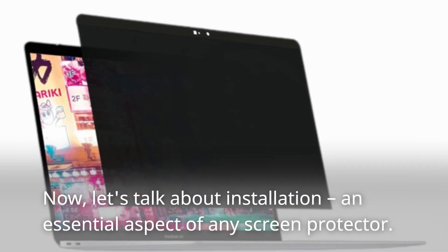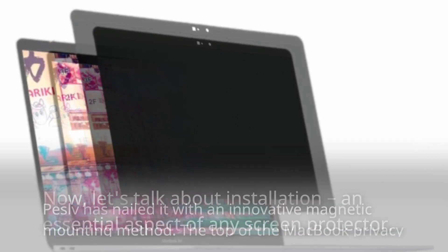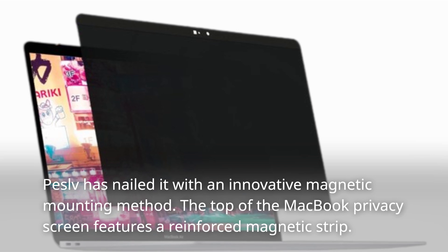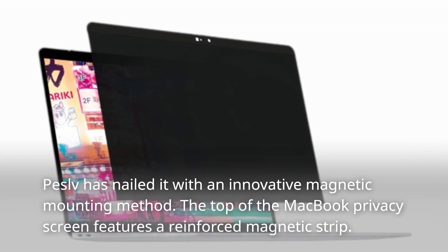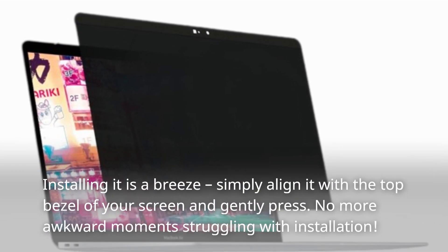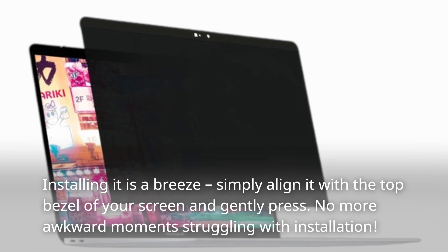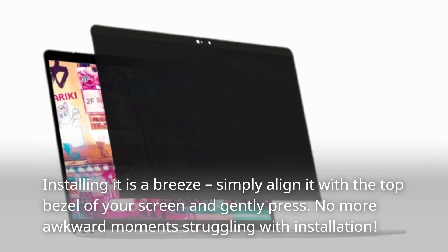Now, let's talk about installation, an essential aspect of any screen protector. Peselvi has nailed it with an innovative magnetic mounting method. The top of the MacBook Privacy Screen features a reinforced magnetic strip. Installing it is a breeze — simply align it with the top bezel of your screen and gently press. No more awkward moments struggling with installation.